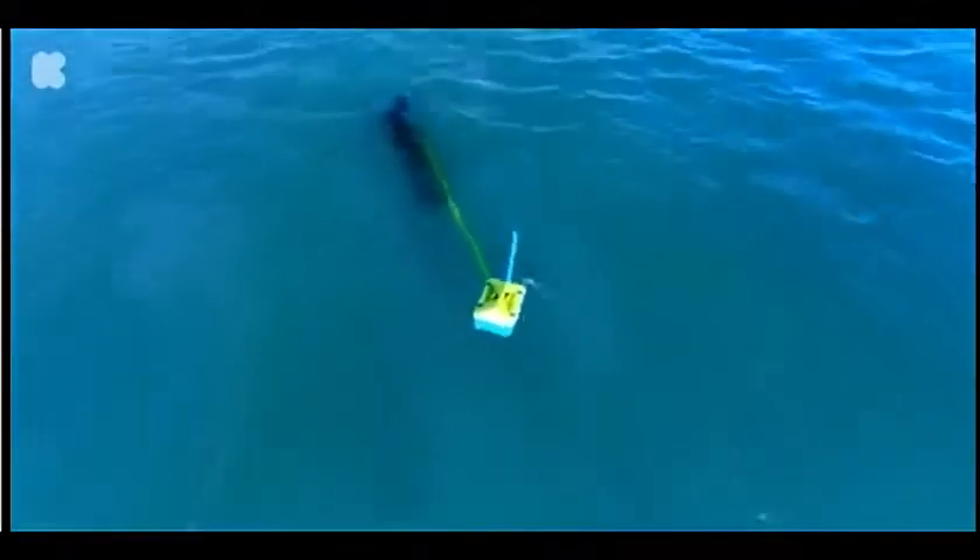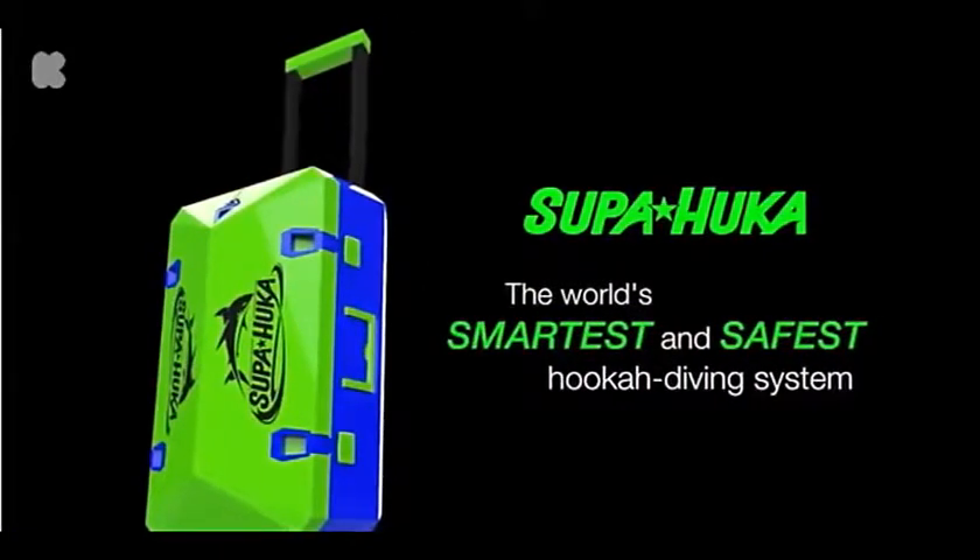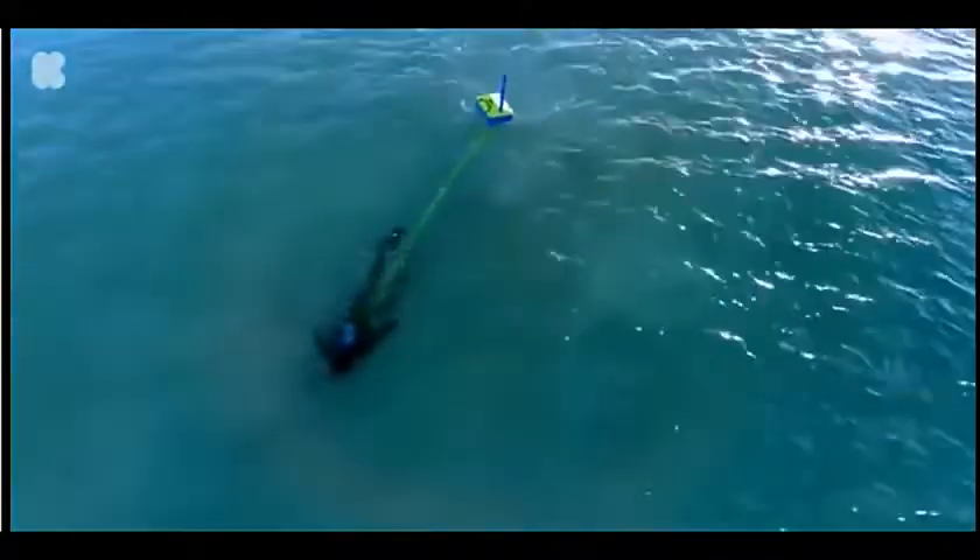We wanted to bridge these two domains in the best way possible. This is Superhooka — the world's smartest and safest hookah diving system. Whether you're a scuba diver, snorkeler, free diver, vacationer, or thrill seeker, Superhooka is made for you.